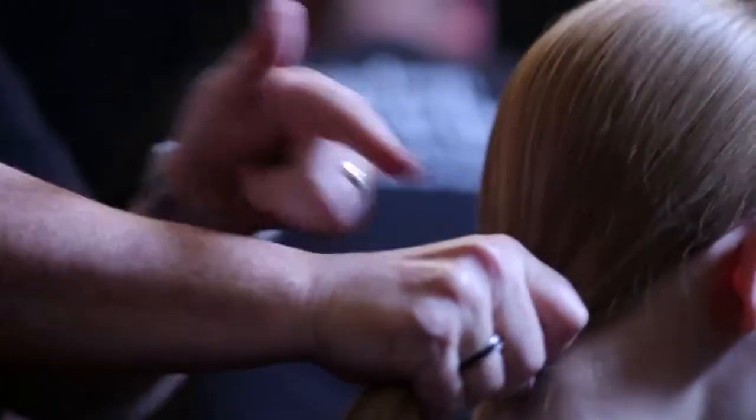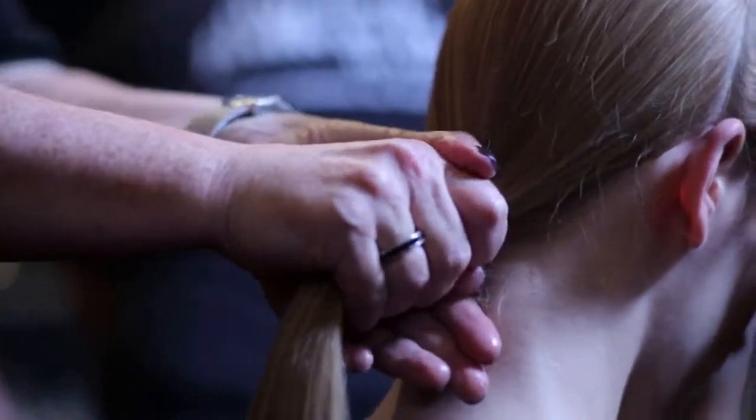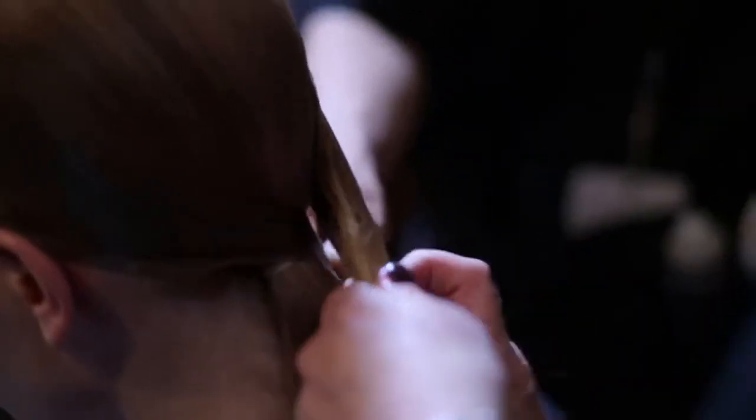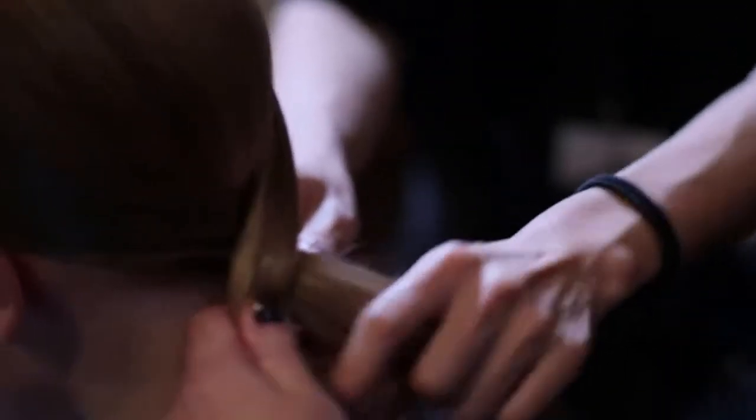We start with creating a ponytail right at the nape of the neck. Then we use a lot of Aveda's Control Force and we spray it very tight to the scalp. Then we take a side section, we take another side section on the other side, and we literally crisscross the two sides over the bottom ponytail.